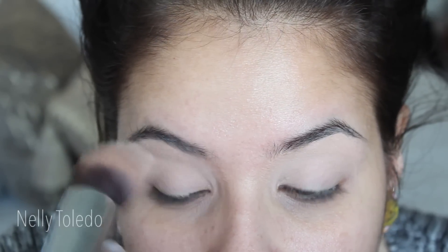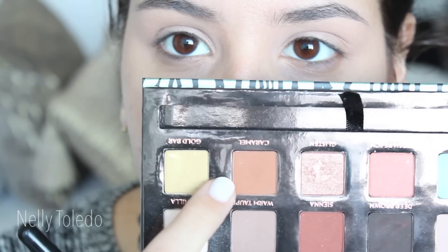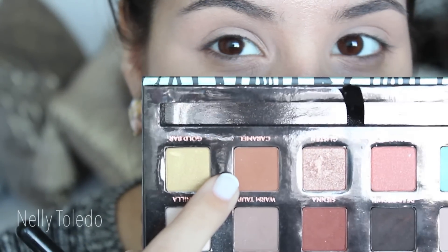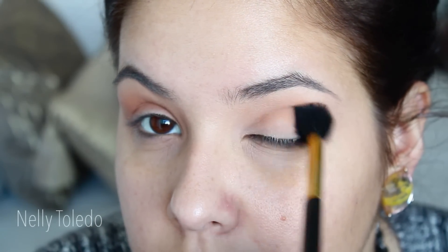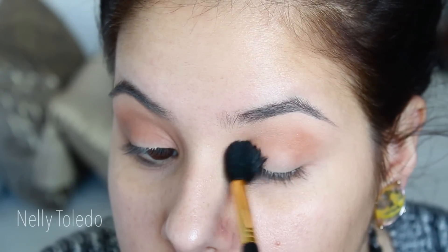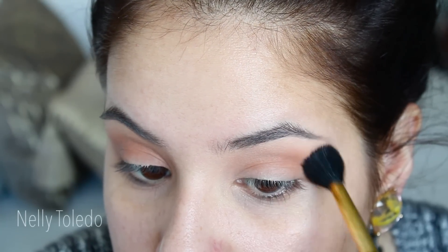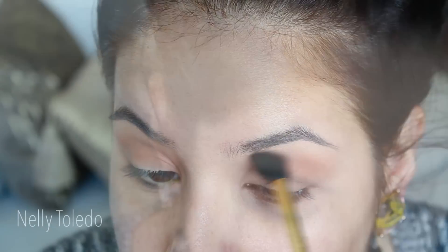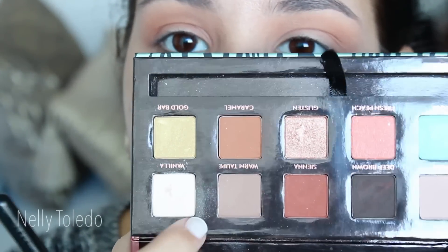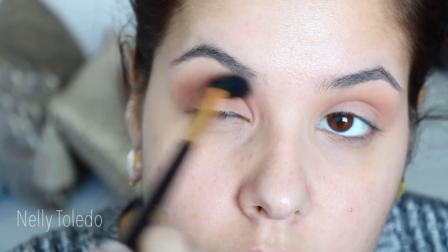Okay guys, you know the drill — start off by priming your eyelids. I'm taking my MAC Prolongwear Concealer to do so. Then I'm going to take the shade Caramel, which is an Anastasia Beverly Hills shadow. She has this eyeshadow as a single now, so if you didn't get a palette you can purchase it on its own. If you have MAC's shadow or a caramel-type eyeshadow, that will work just fine. I'm going to put that on my crease as a transition shade.